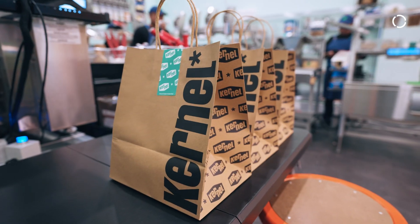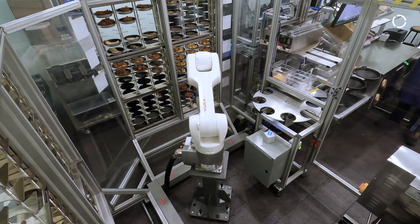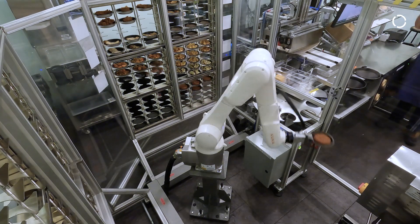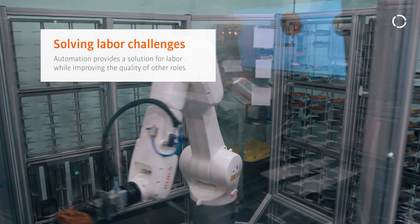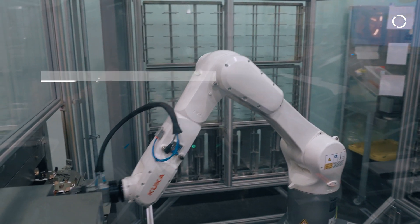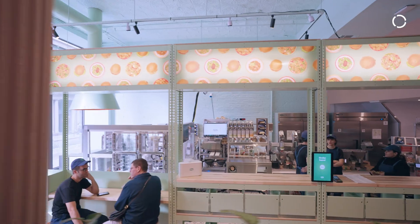The food industry is certainly facing some challenges these days, and one of them revolves around labor. What we've set out to do is look at what are the jobs that are the least appealing to people in the industry, where we could use automation to supplement and make the rest of the jobs better jobs, better paying jobs, jobs that you want to stay in.